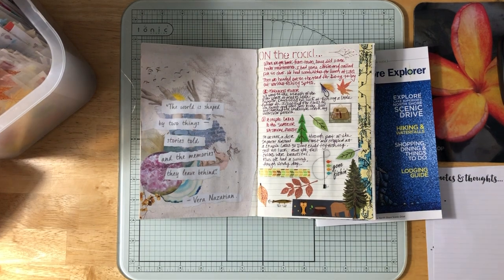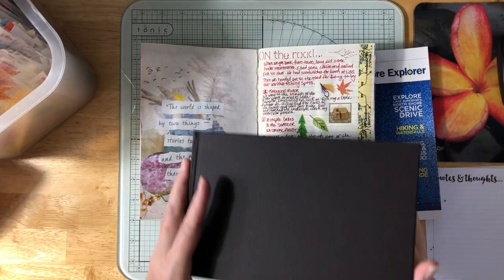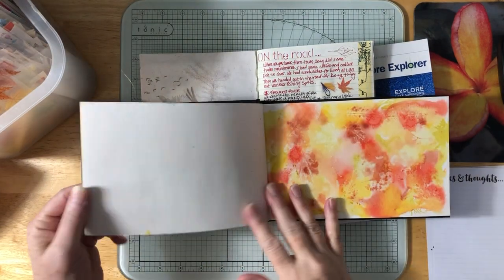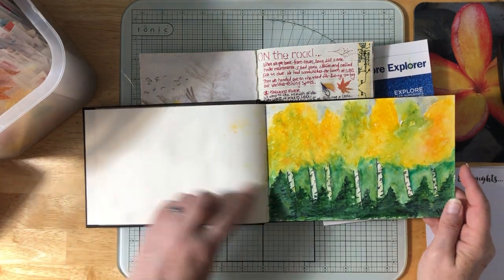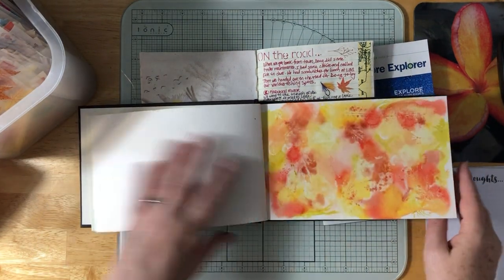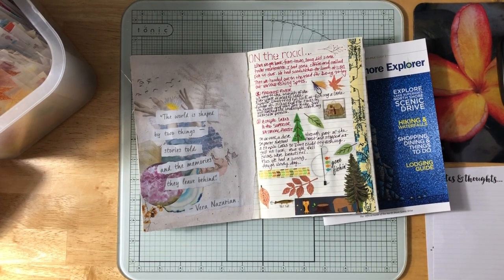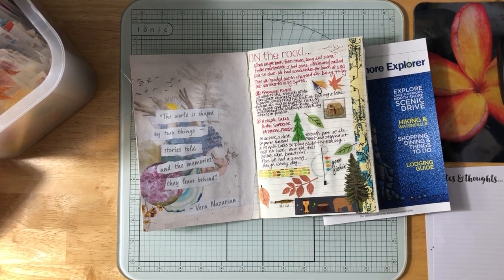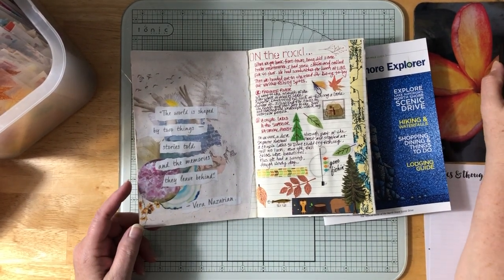This is the Strathmore watercolor book I took along. I did a watercolor of the trees and leaves and a fall print, and I took a sketchbook along too, but I didn't do a ton in either of them.